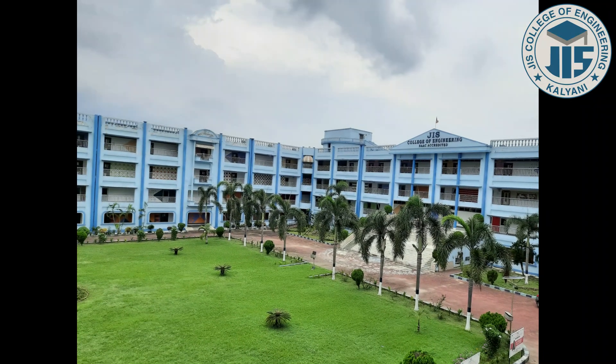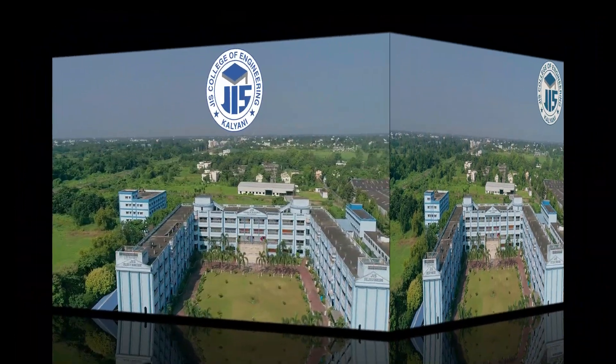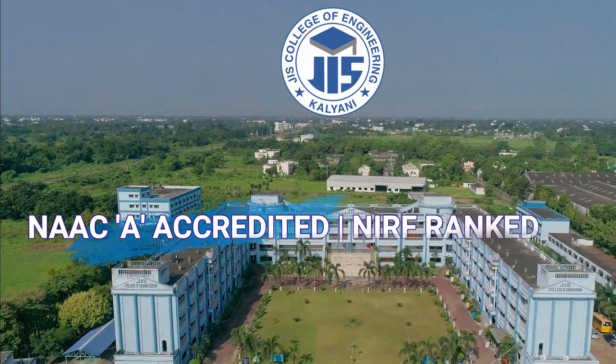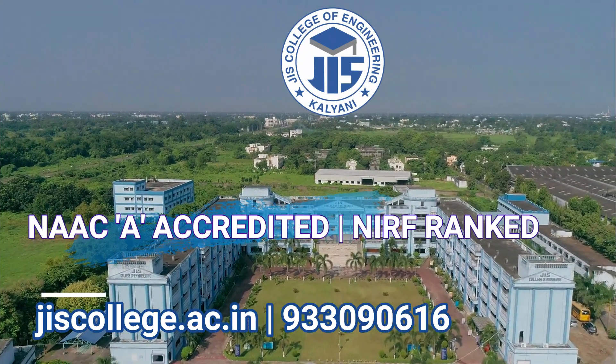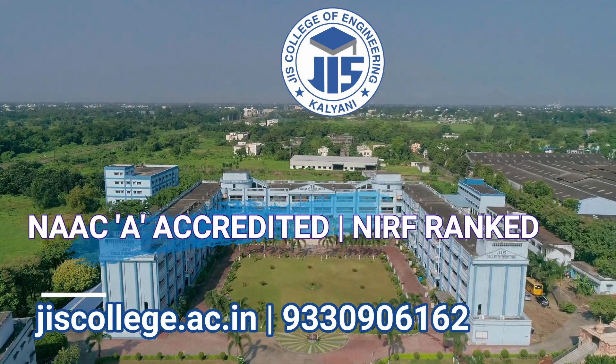The entire campus is equipped with CCTV cameras and proper security facilities. So this was all about the campus of JIS College of Engineering — a great place to learn in an innovative way and develop leadership skills for the future. Thank you for watching this video till the end.